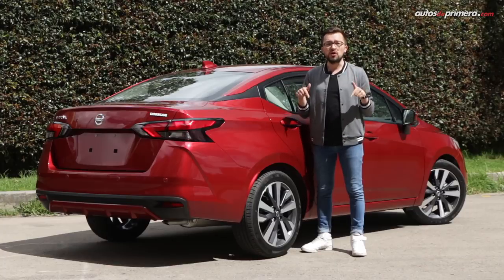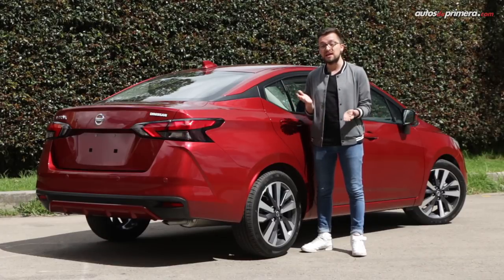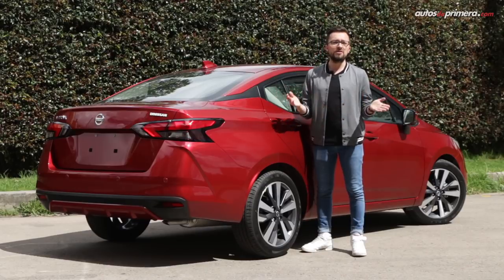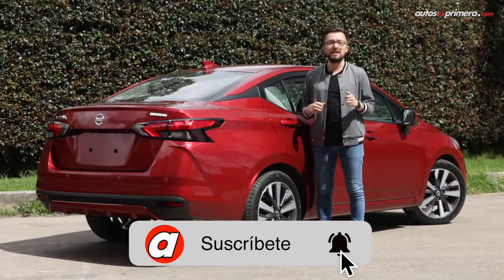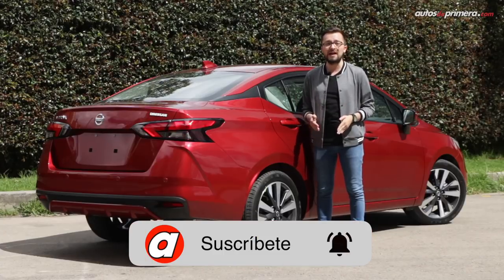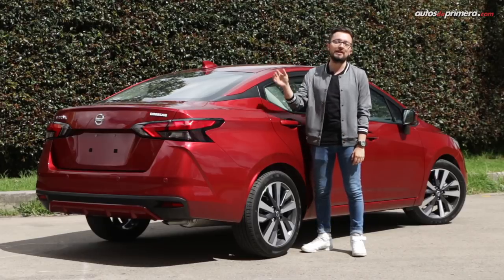Como es usual, todos los precios de la gama Versa los encuentran en la descripción de este video. Cuéntenos, ¿qué les pareció este vehículo? Déjenos todas sus opiniones en la caja de comentarios y no olviden apoyarnos con su like, compartir este video y activar todas las notificaciones de nuestro canal para que no se pierdan ningún test drive de Autos de Primera. ¡Hasta la próxima oportunidad!